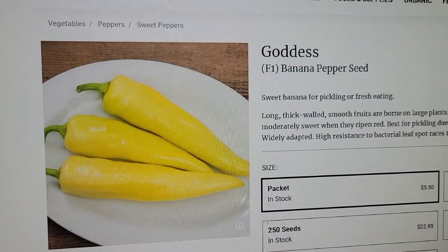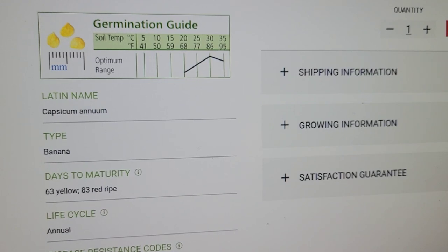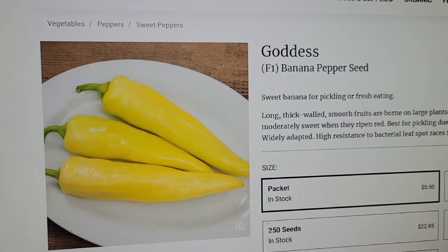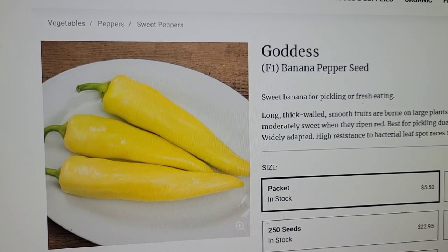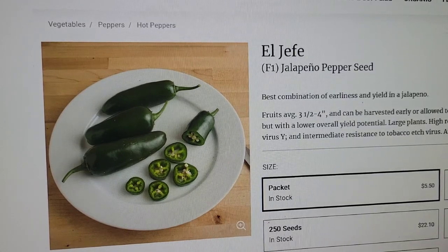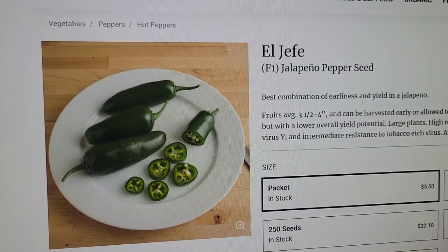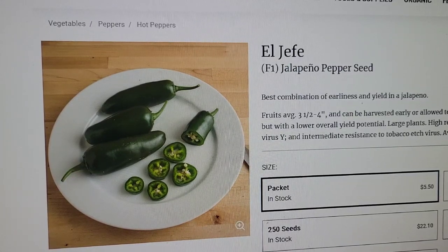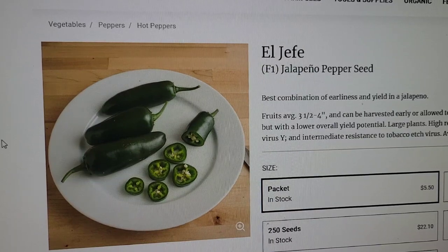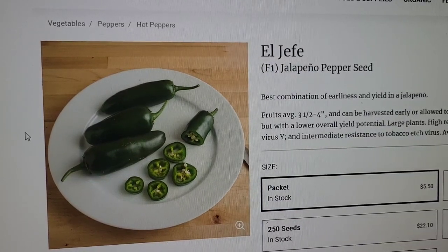Goddess banana pepper seeds — we love banana peppers and I love the name. I'm trying not to grow as many peppers this year; in the past I've grown anywhere from five to twelve different varieties, which is fun but feels kind of wasteful. El Jefe jalapeno — I'm picking this variety because my husband's name is Jeff, so that'll be fun. We love jalapenos — we can them in lots of different ways, and also use them fresh and dice and freeze them for recipes.